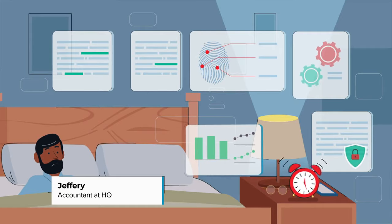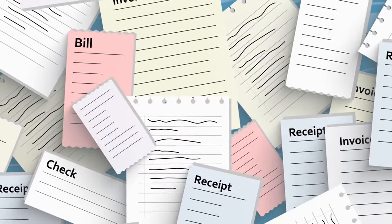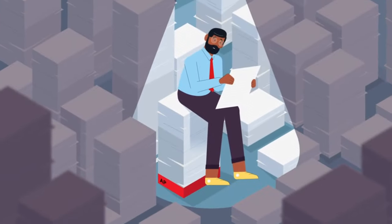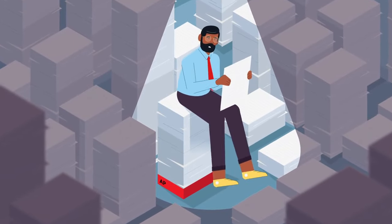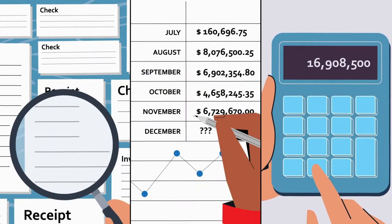But it wasn't always like this. Before, we lived and breathed paper, checks, receipts, and invoices. Our AP was a huge time sink of effort — searching, reconciling — and in the end, not being able to predict cash flow.